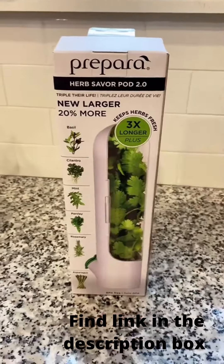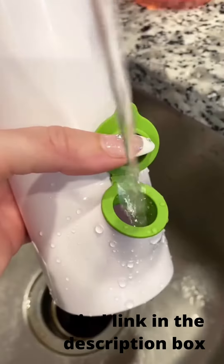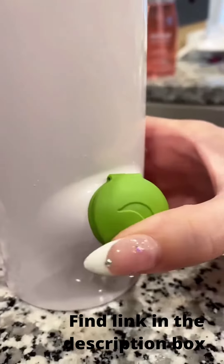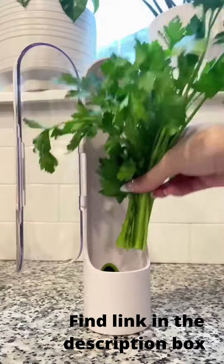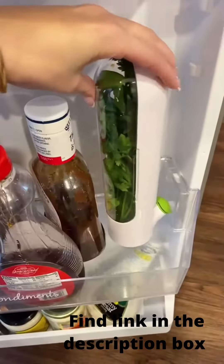I'm getting ready to organize my fridge, so I've been on the hunt for cool gadgets, and I love this herb saver. It can store rosemary, parsley, basil, even asparagus. You put a little bit of water at the bottom and it just keeps everything fresher longer. It's great and it stores perfectly in your fridge.